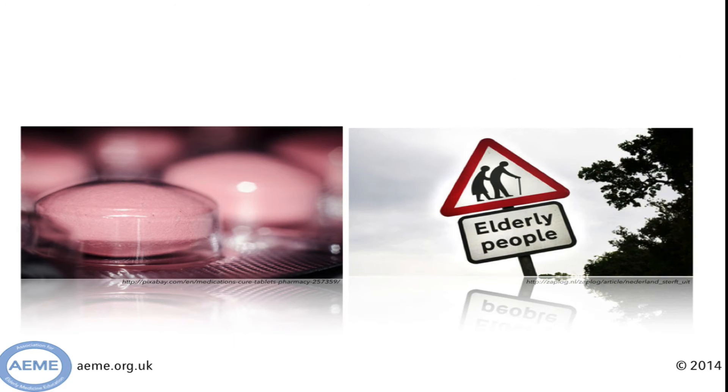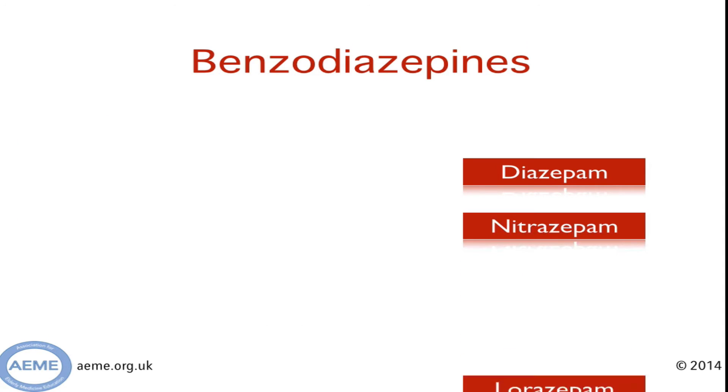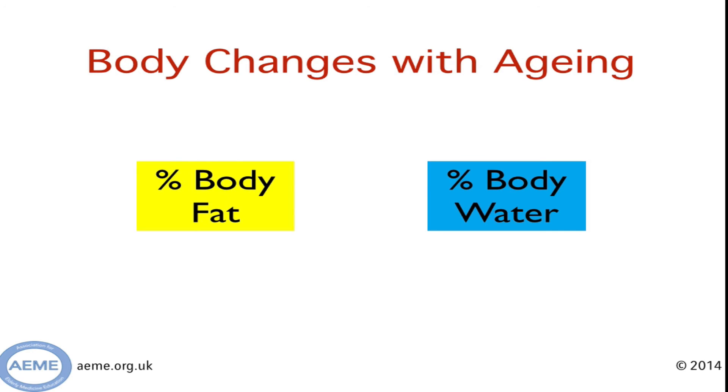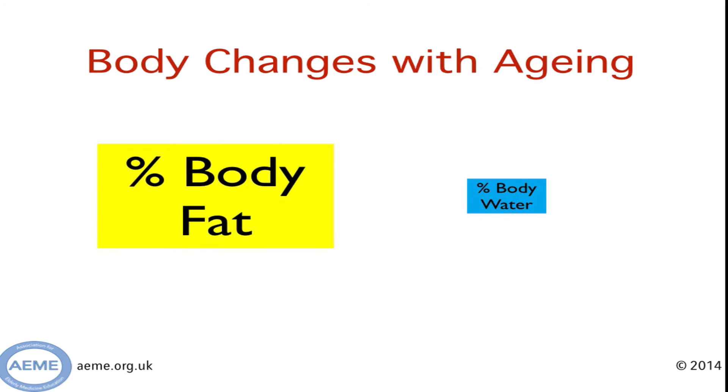The last part of this talk will focus on some really nasty medications — medications that are badly tolerated in elderly folk. First up in our hall of shame are the benzodiazepines. These are often used in elderly patients for their hypnotic and anxiolytic effects, and you'll often see them prescribed in patients with dementia who have behavioural symptoms. The evidence base for their use in this circumstance is very poor. We know they are linked with increased risk of falls, impact on cognition, and increased risk of death. Part of the reason is that as we age, our proportion of body fat increases relative to body water. For fat-soluble drugs such as benzodiazepines, this results in increased volume of distribution and increased duration of action. Use them with caution in elderly patients.